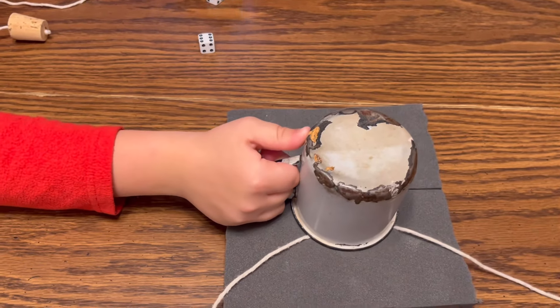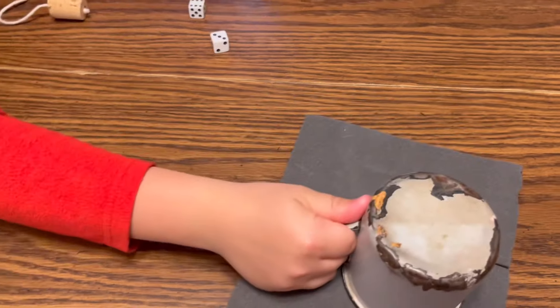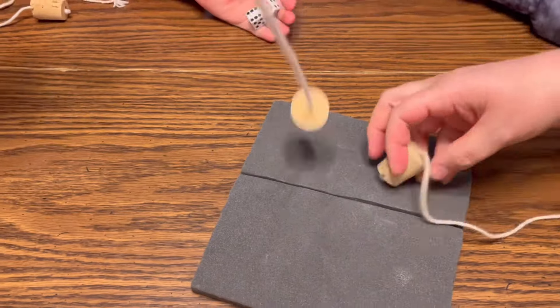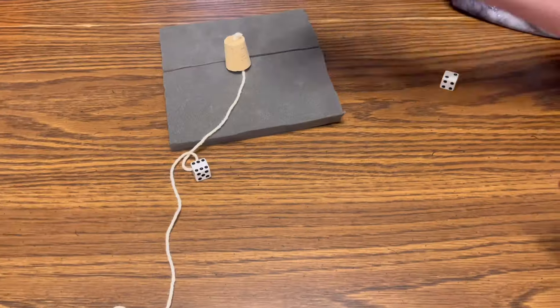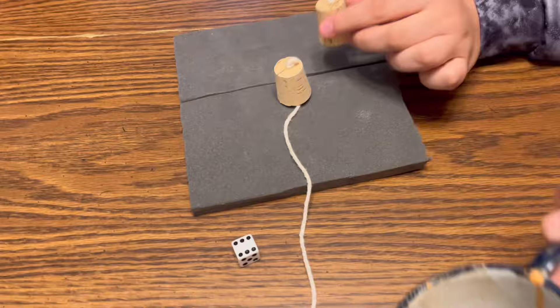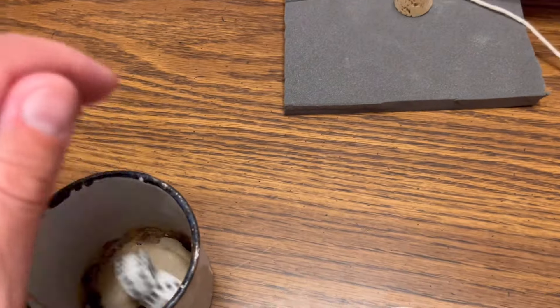Son of a diddly. All right, now it's between me and your mom. You better be quicker. Dang it. Now I got a dang thing. Get your cork out of there! Y'all suck at this game.